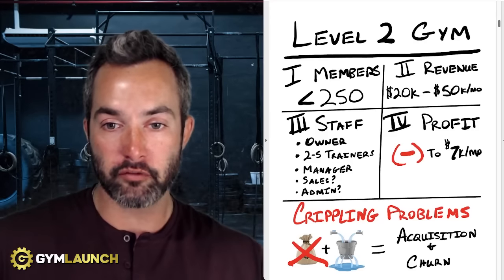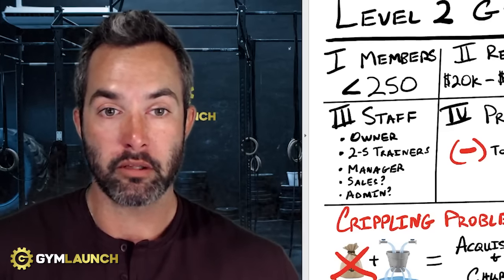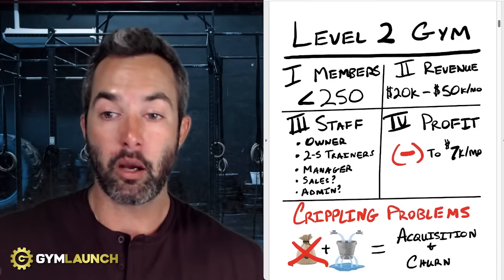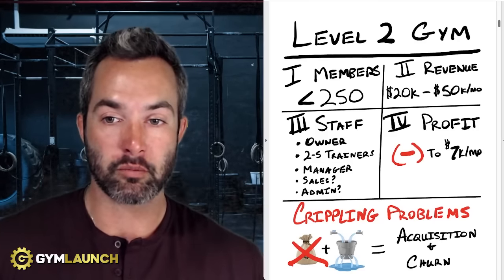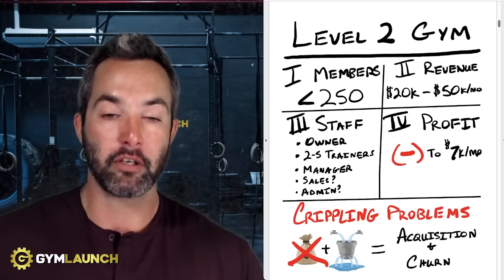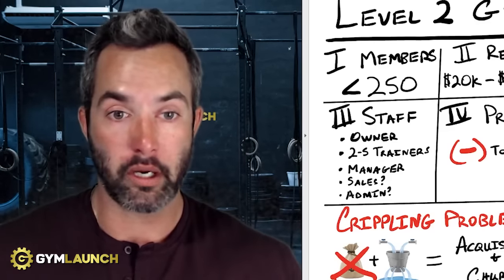Most of the time when we see gyms at this point, they're either losing money still, even at $50,000 a month. You might think that's impossible — there's no way you could be losing money at $50,000 a month. You better believe it. We have gyms that have come to us making over $80,000 a month and still losing money — they're in the red. The actual business profit is typically up to $7,000 a month on average. The owner may take a salary, but the profit of the actual facility at most is typically 7K, which is not great at all.